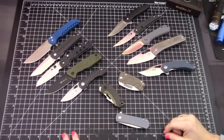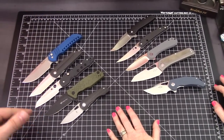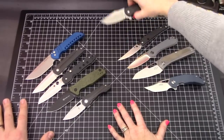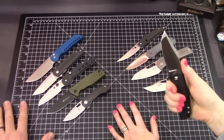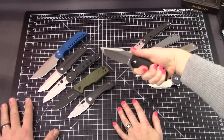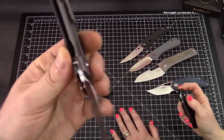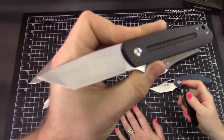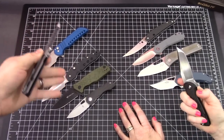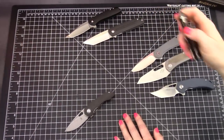Now we eliminate the remaining knives to get to the very top favorites. After narrowing down, Frankie picks the Angry Baby Bear as her number one — the Alliance Designs, Laconico design knife. It's everything she likes in a knife. The two overall top picks appear to be Alliance Designs pieces — the Angry Baby Bear and the Alliance EZE — because of where Alliance Designs went this year.